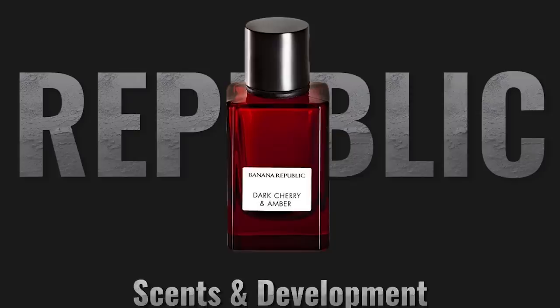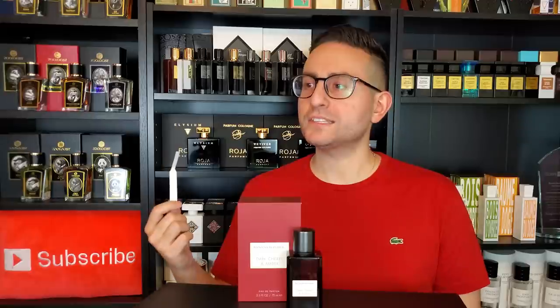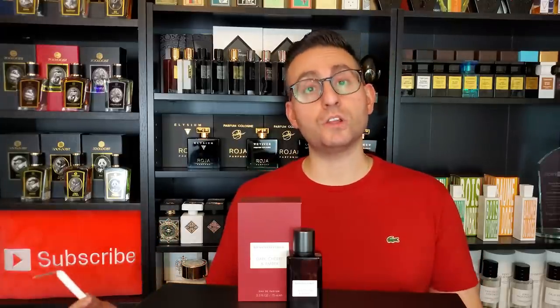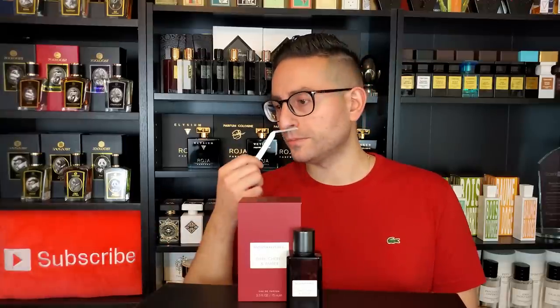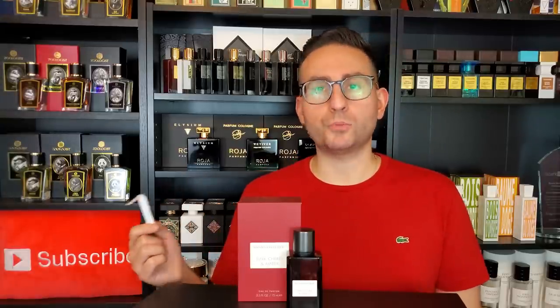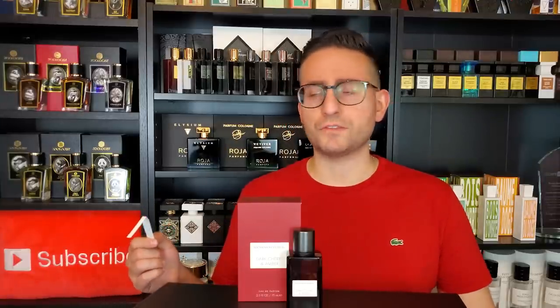As soon as this fragrance opens up, the first thing you'll notice is this sort of viscous, syrupy approach. As a cherry-dominant scent, there's actually more of the amber going on here. Amber is a fantasy note — a cord — there's no such thing as real amber in perfumery. It's a combination of other ingredients, and this one is not too vanilla-heavy, which I appreciate. Looking at the note breakdown, there is no vanilla listed, no benzoin, no labdanum or other resins of any kind.